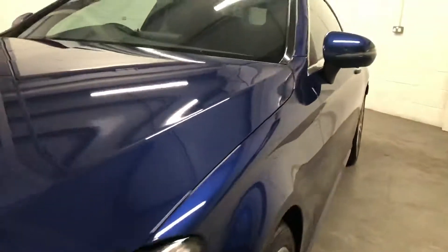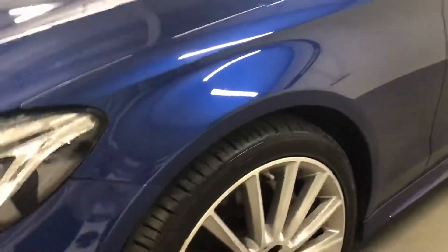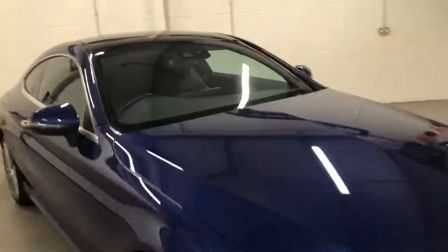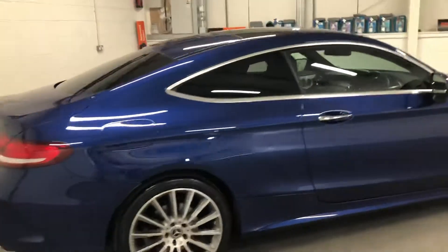It's nice and straight down the passenger side as well. The wheels are all in good condition, just the four brand new tyres. The car's got full service history from Mercedes-Benz in Northampton and it's due a service just now.